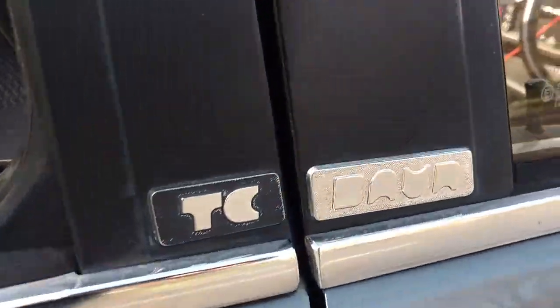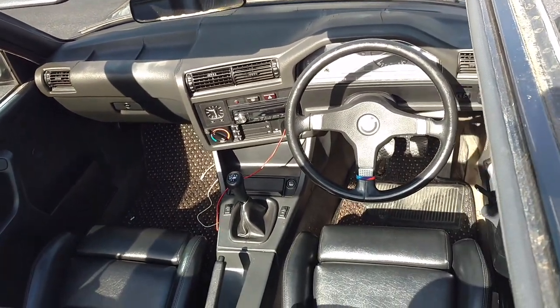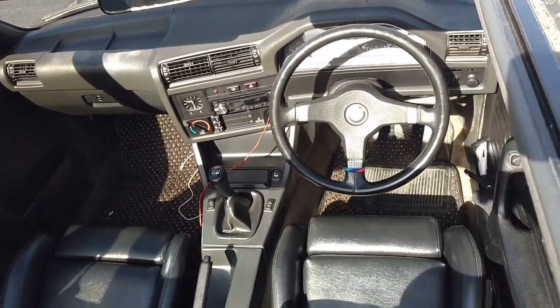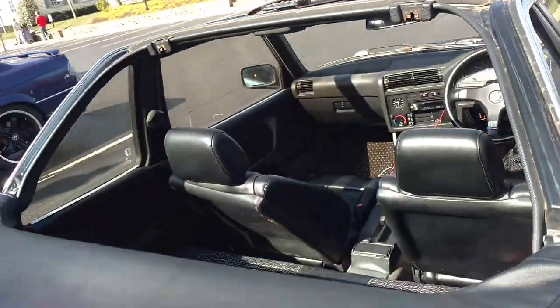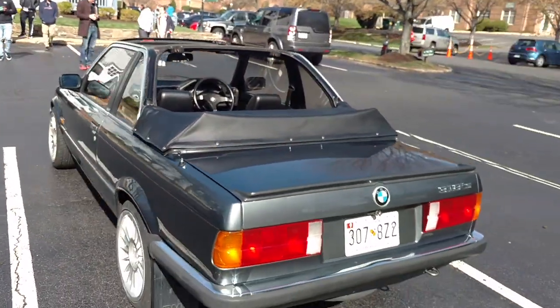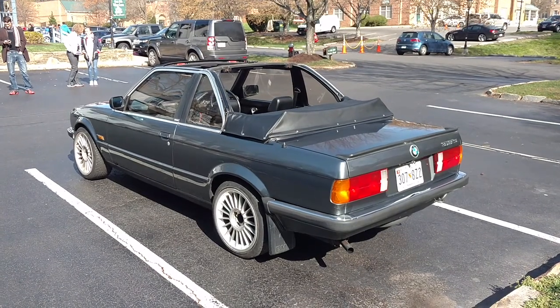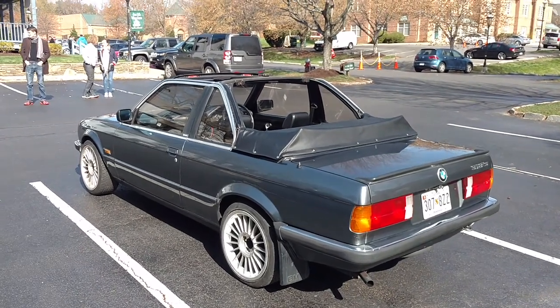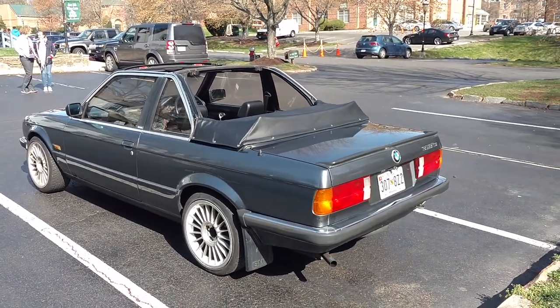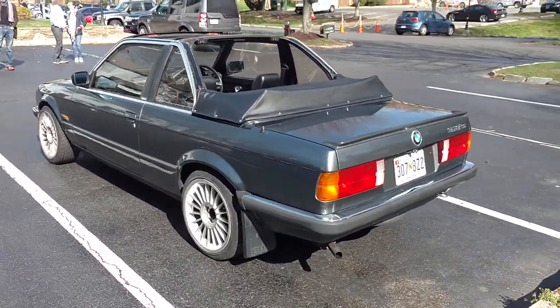Here you can see the Bauer badge, and this one is very rare — it's a right-hand drive car, which is pretty cool. That in and of itself makes it extremely rare in the US, so this was most likely a car built for England.